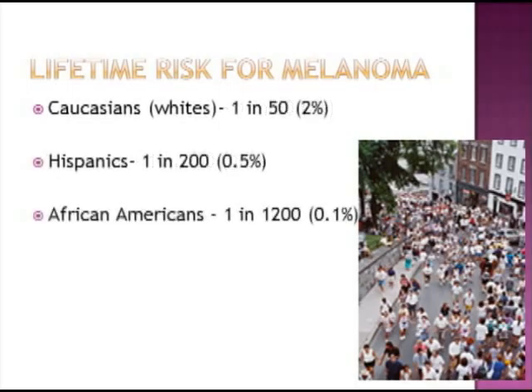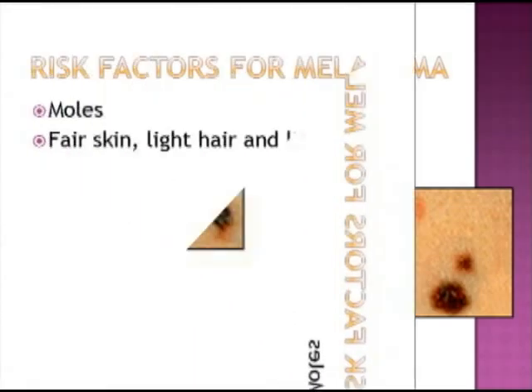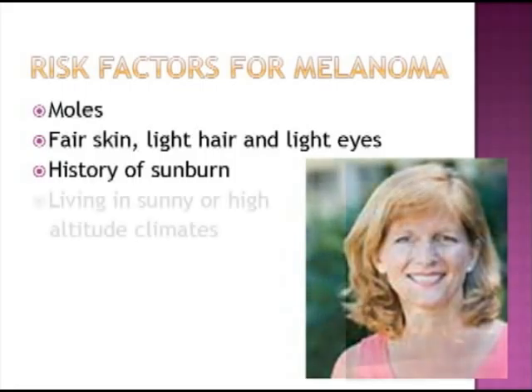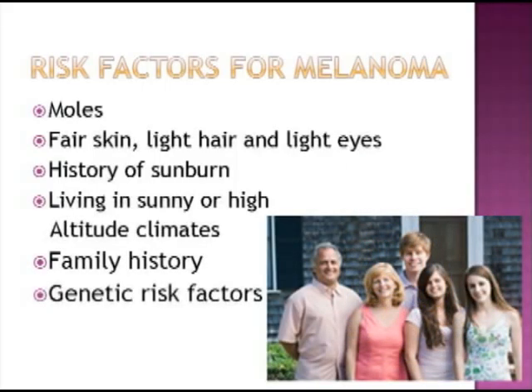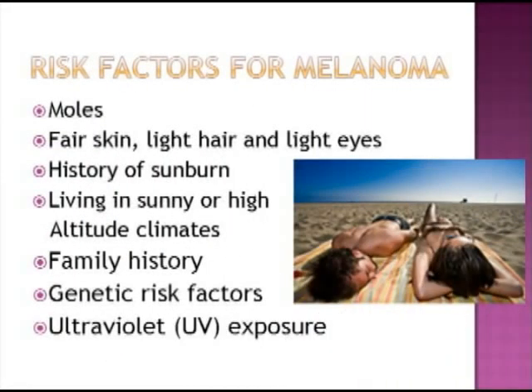Understanding the risk factors for melanoma may help you be more aware of your risk and in some cases may help you avoid risk factors. Some of the risks for melanoma include having moles that are irregular in shape or color, having fair skin, light colored hair, and light colored eyes, having a history of sunburn especially in childhood, living in sunny or high altitude climates, having a family history of melanoma, having genetic risk factors for melanoma, and ultraviolet light or UV exposure.